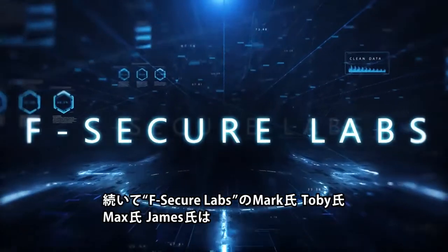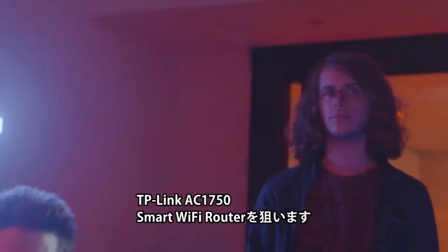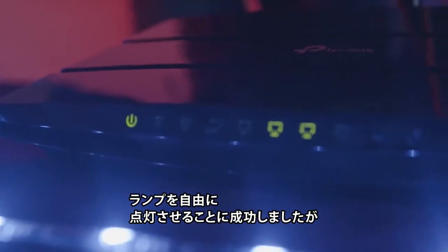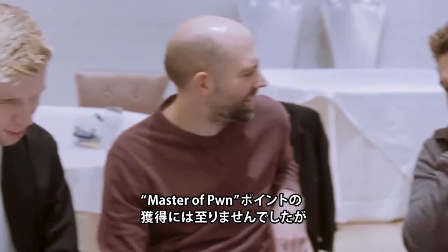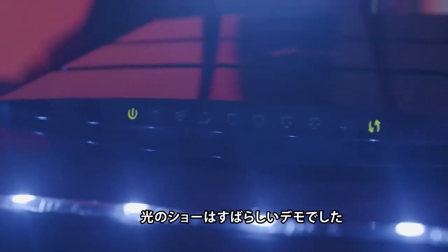The team from F-Secure Labs — Mark Barnes, Toby Drew, Max von Ameragon, and James Lirero — were up next, also targeting the TP-Link AC1750. Although they had a successful demonstration, complete with synchronized lights on the router, the exploit used some of the same bugs as the previous contestant. It still qualified as a partial win, but no Master of Pwn points were awarded. It was still a great demonstration, especially the Vegas lights on the router.